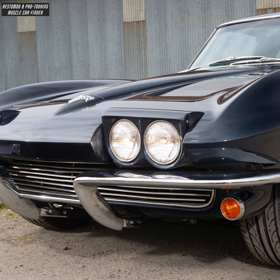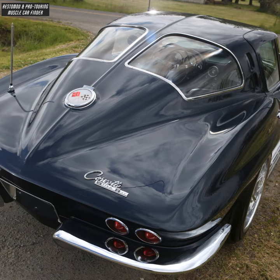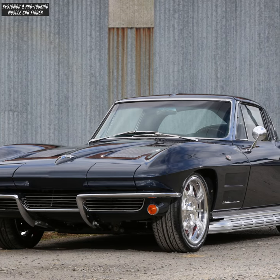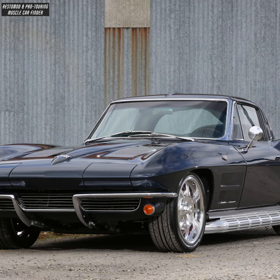Hideaway headlights with the split front bumper, AME rack and pinion steering with an independent rear suspension, and a new driver side quarter panel color matched using BSF Daytona Blue.